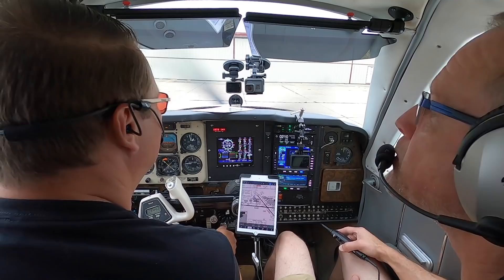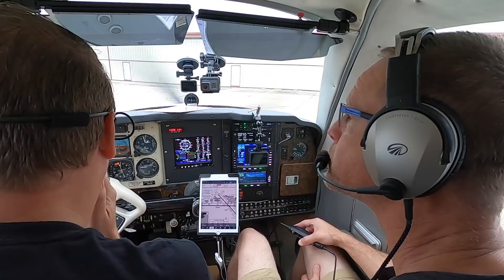We got current databases. Let's taxi to the west ramp. Going to get the ATIS along the way.